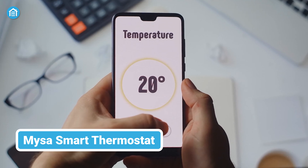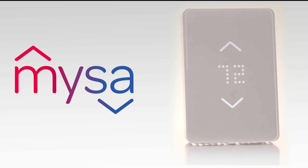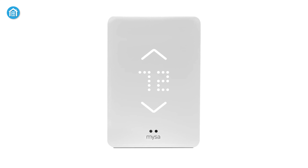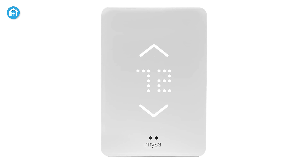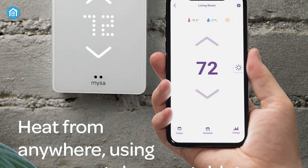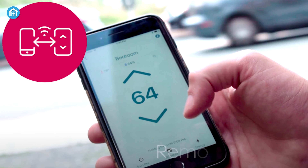Welcome next level temperature control into your home with Misa's brilliant smart thermostat, now 40% more compact with handy new features. Tailored for electric baseboards and fan-forced heaters, the minimal and beautiful Misa thermostat allows you to monitor and adjust temperatures remotely via an intuitive app on iOS or Android devices.